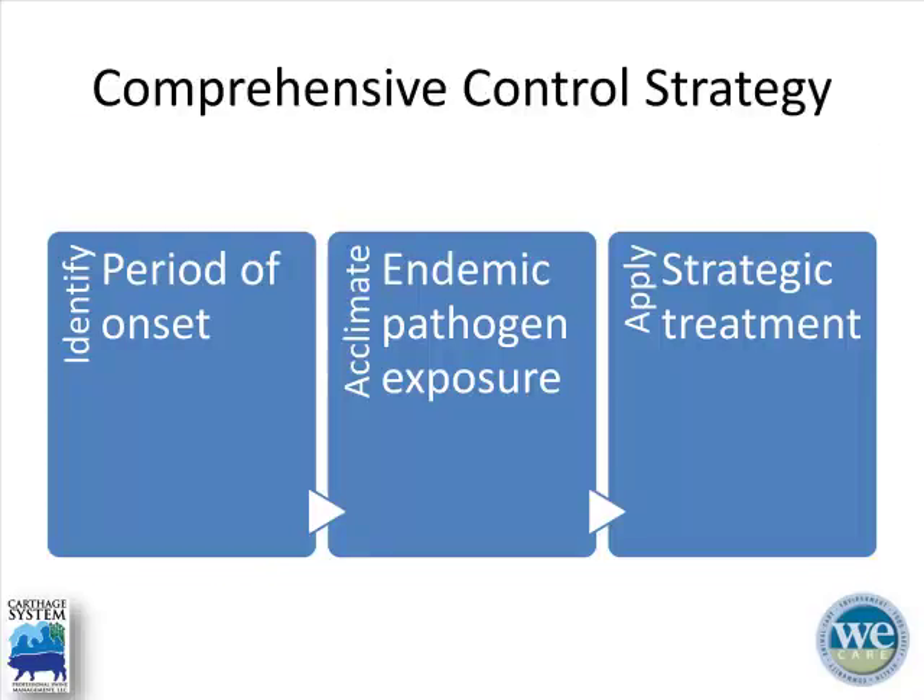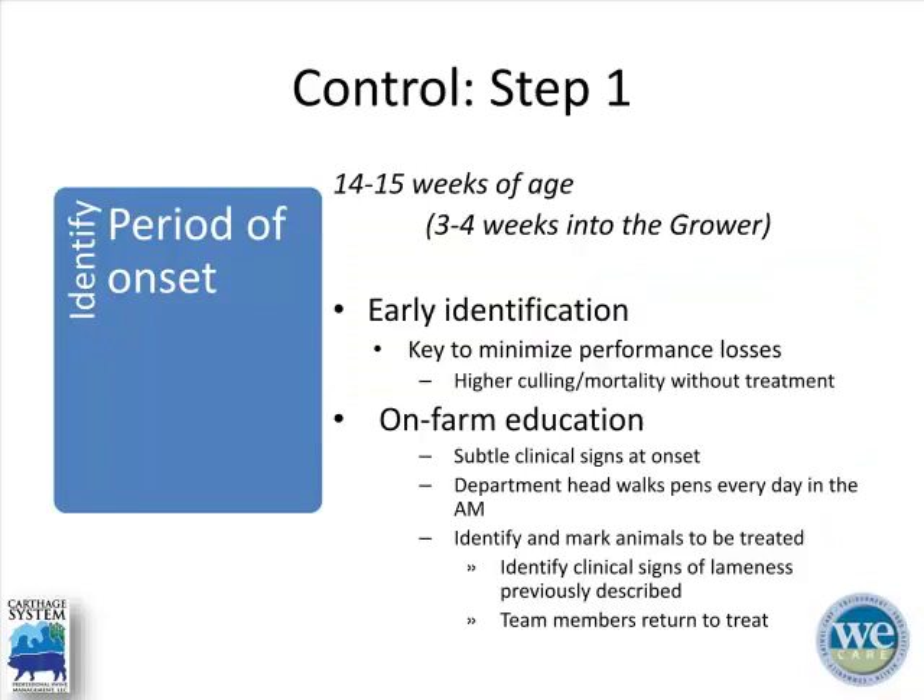Mitigation strategies that we've found effective can be broken into three areas: identifying the period of onset, acclimation or endemic pathogen exposure, and applying strategic treatment. For Farm B, 14 to 15 weeks of age is that period of onset — three to four weeks post-placement into the grower out of isolation. This may differ on your own farm.